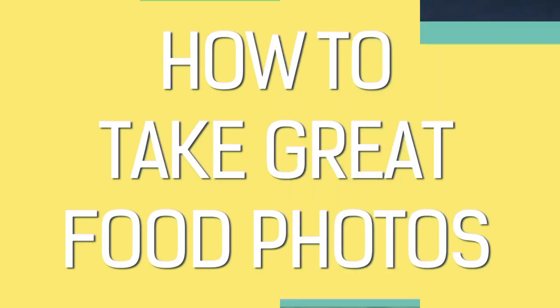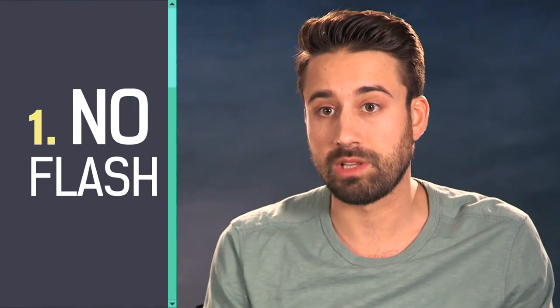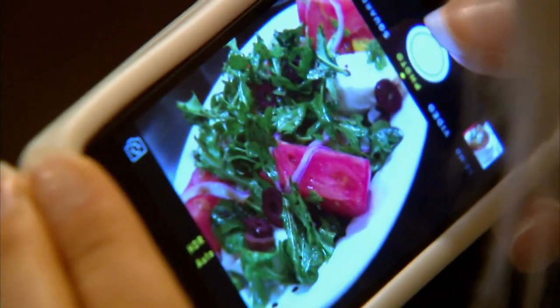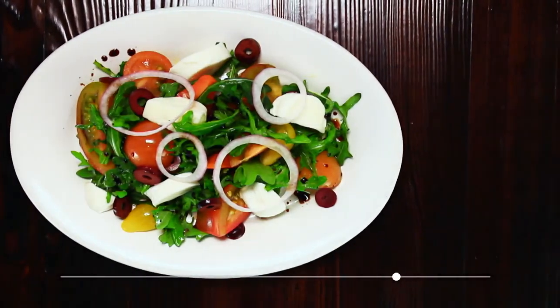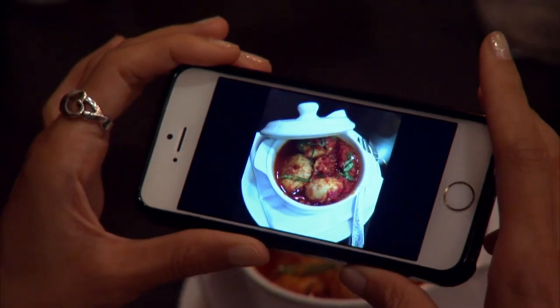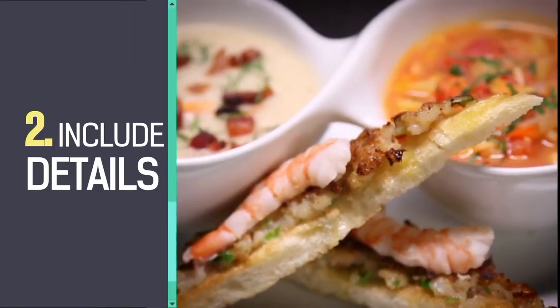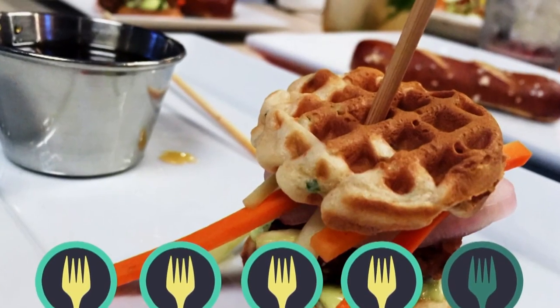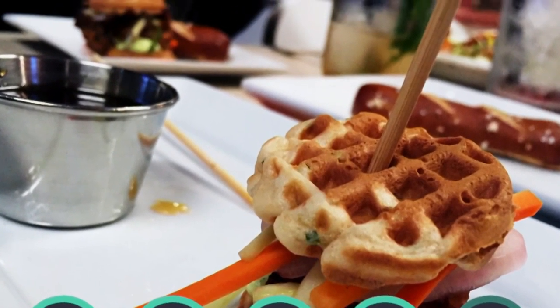For food photography, number one, you want to make sure that you're using natural light. Never use your flash — ever — in food photography. If anything, take the photo without a flash, and if it's too dark, use Instagram to brighten it up. Number two, make sure that if you're taking a shot from above — which is now the new thing, these above food shots — that you've got a lot of detail and texture in there. Put a couple different items into food shots, not just one plate against an empty backdrop of the table.